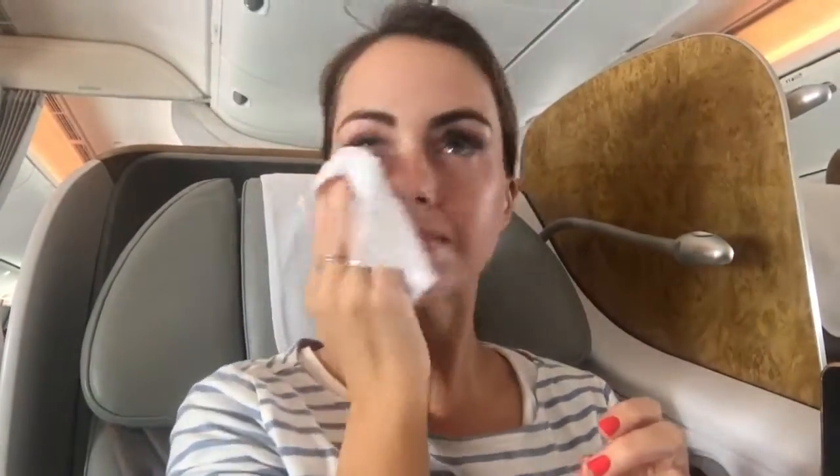Make sure you get all your makeup off, then apply a really thick layer of moisturizer or a mask, like this SensiBio soothing mask. Lip balm is essential — I use it on my lips but also on my cuticles to give my nails a little treatment and make my manicure last longer.